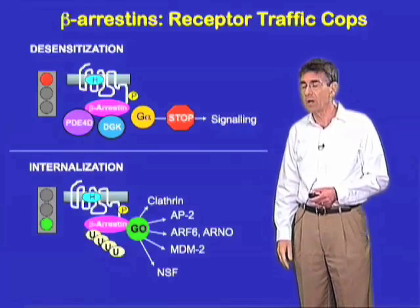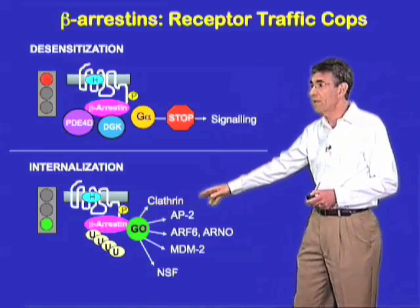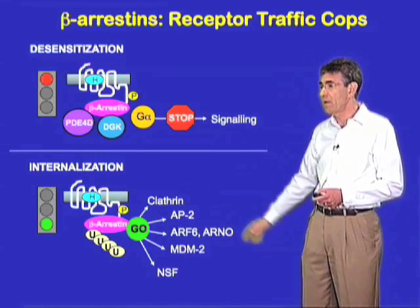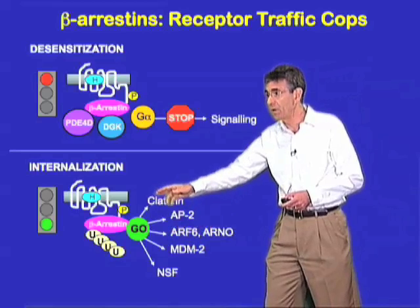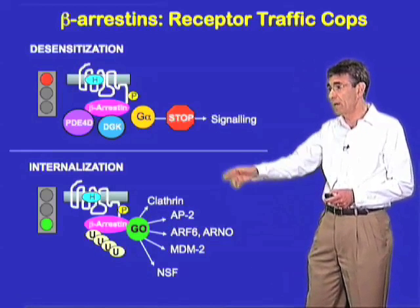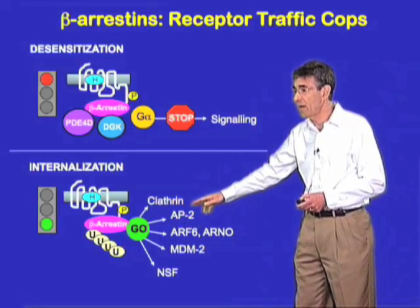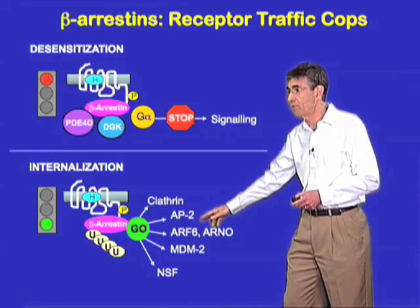The second function of the beta-arrestins is to serve as adapters which facilitate the clathrin-mediated endocytosis of the receptors in response to agonists. This core function requires the ubiquitination of beta-arrestins by E3 ubiquitin ligases — MDM2 in particular is important here — and that leads to the interaction of beta-arrestins as an adapter not only with clathrin, but with the clathrin adapter AP2, and with a growing list of other elements of the endocytic machine.